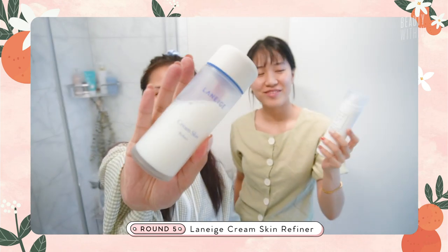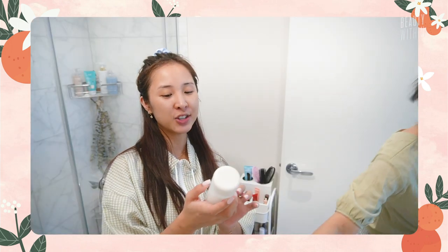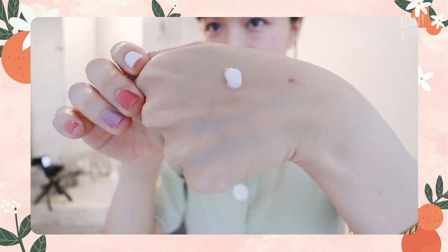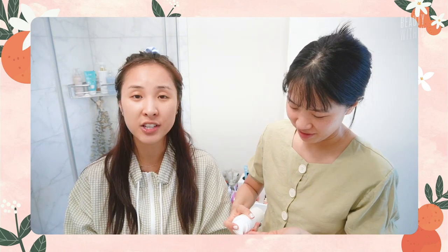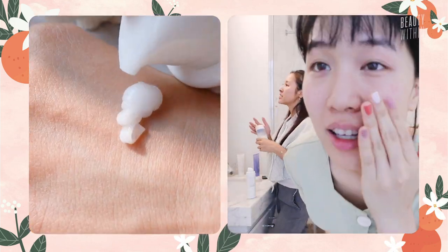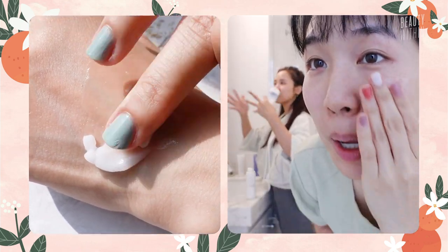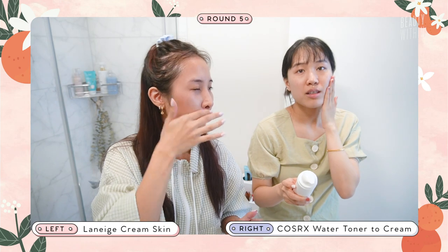Next is the Laneige Cream Skin and Cosrx's new Light Fix Real Water Toner to Cream. We were really excited when we saw this because it morphs texture again! You guys know that the Laneige one goes from a toner consistency to a moisturizer, while the Cosrx one turns from a cream to water — it literally produces water on your skin as you apply it. The first time our whole team put it on our hand, everyone was like give it to me, I wanna try! So the reason we paired these two is because of the texture change. That one goes from water to cream, and this one goes from cream to water.